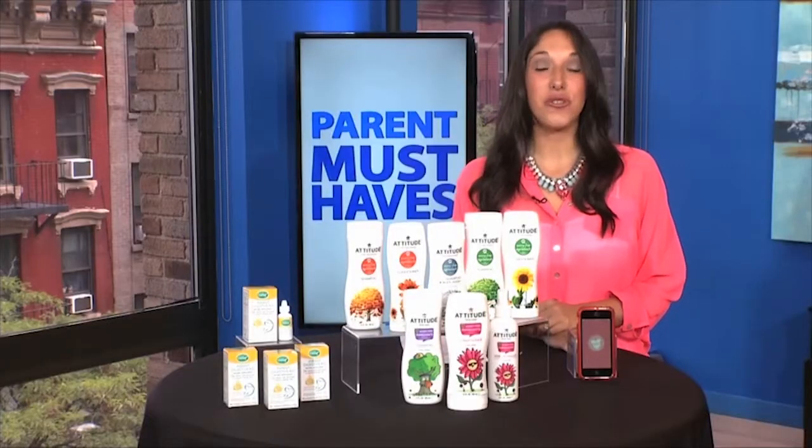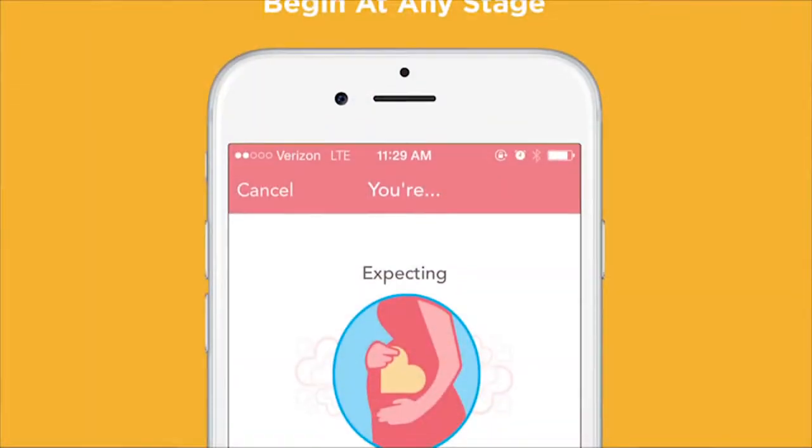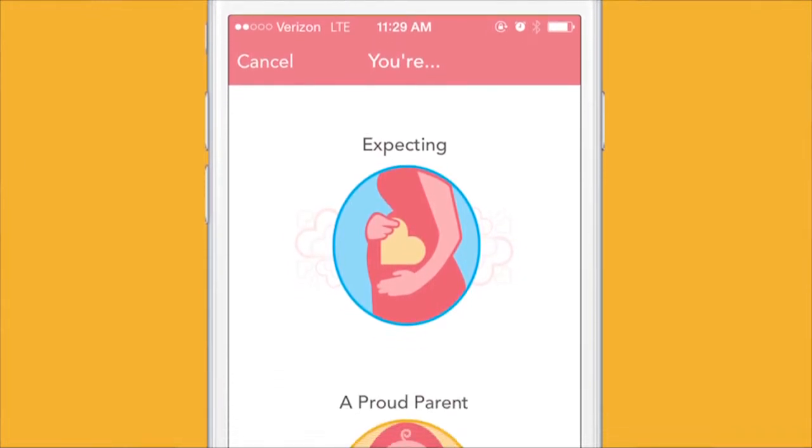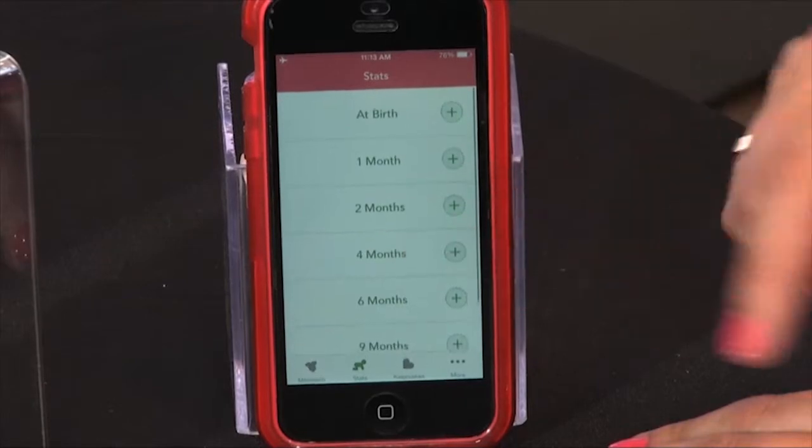Warmer months bring plenty of opportunities for special moments. And there's a new app to help capture them? Yes, the Draft Amazing Baby app. This is the ultimate way for new and expecting parents to capture every precious moment from pregnancy through baby's first year.